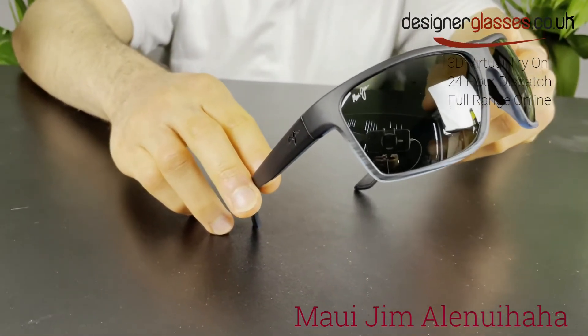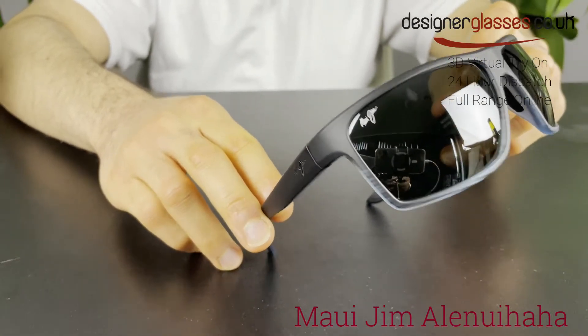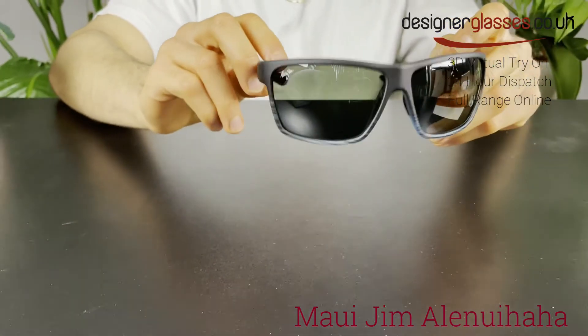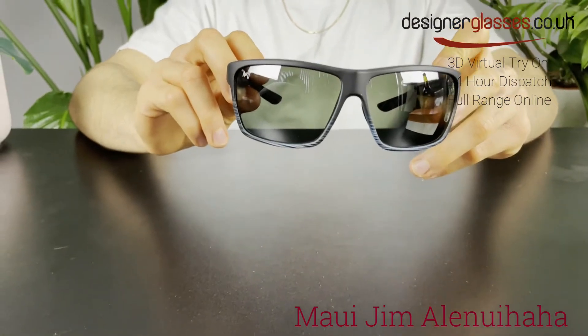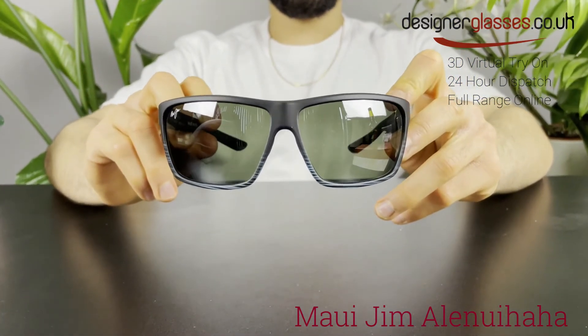Generously sized frame construction for a larger head or face. The frame shown here is a gray-black stripe color together with neutral gray lenses. These lenses offer the highest available light reduction for the richest colors and sharpest contrast.